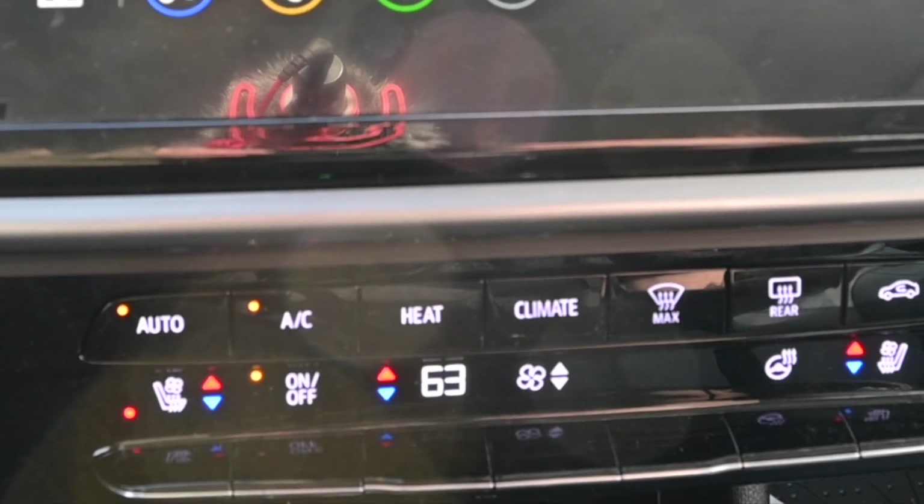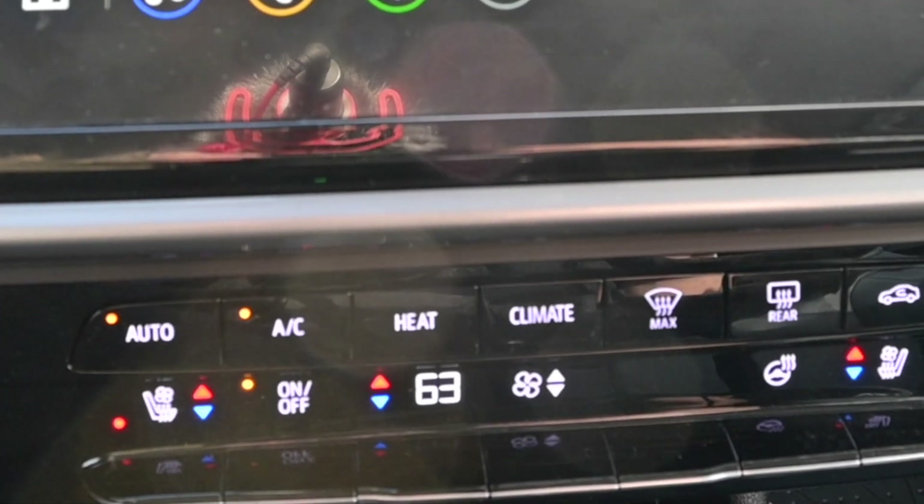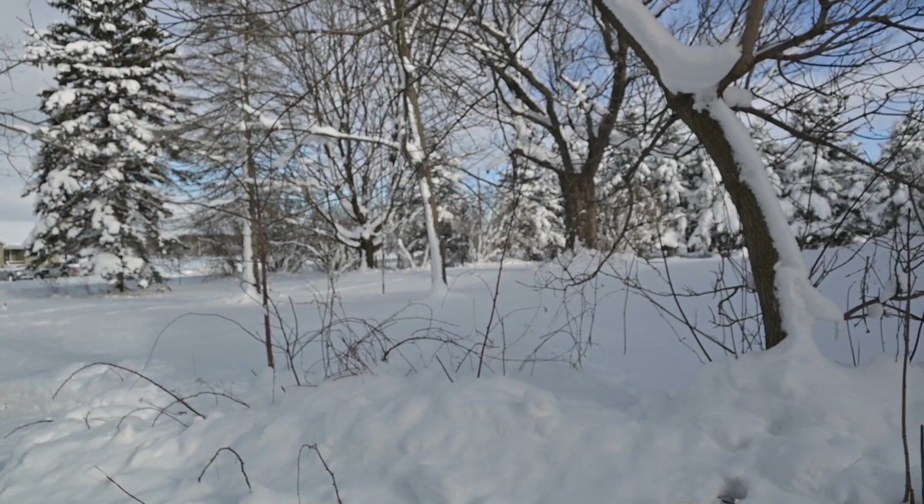Be aware: in auto mode, if you adjust your temperature, you could have your AC switching on even in this kind of weather, which you don't really need or want. So you need to make sure that you turn off the auto mode before you turn the temperature down.